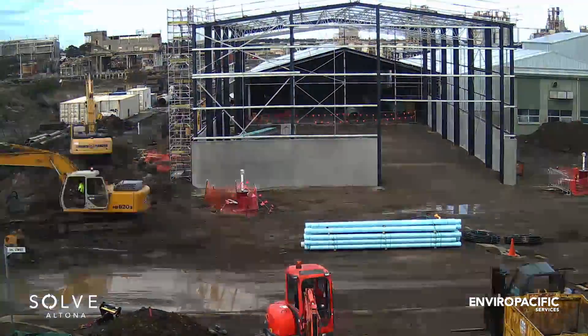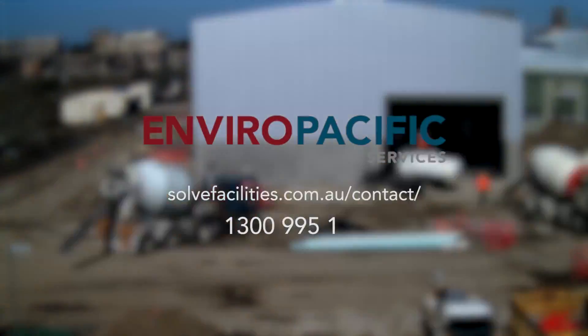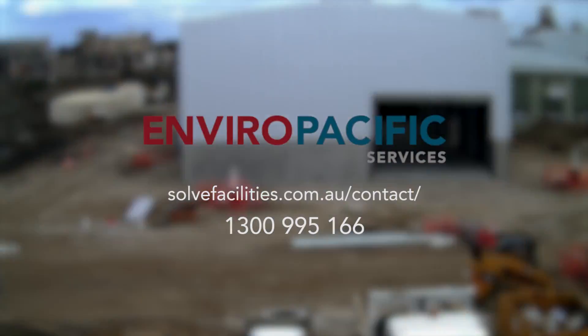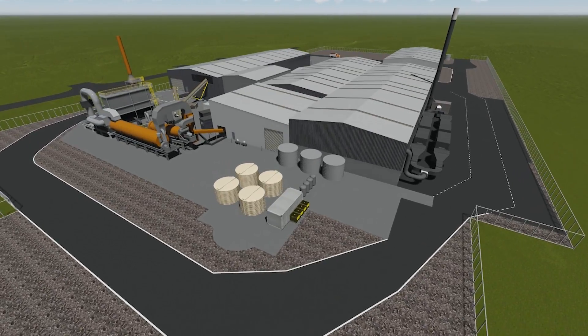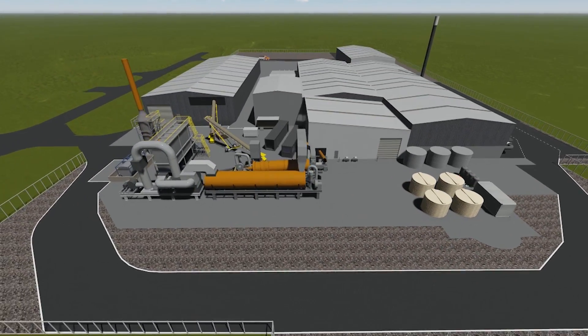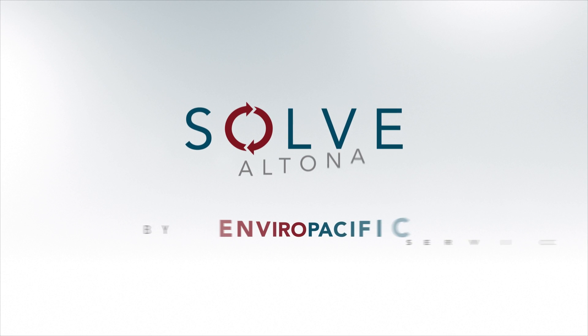For further information regarding Solve Altona, please visit the contact page of our website or talk to our facility manager on 1300 995 166. EnviroPacific would like to thank you for your interest in Melbourne's leading waste facility, Solve Altona.